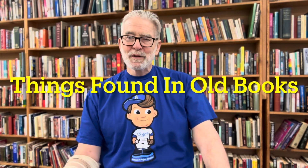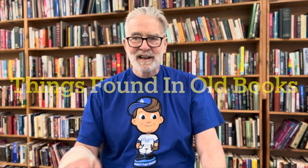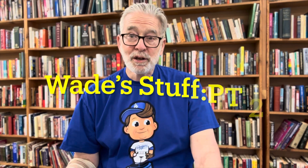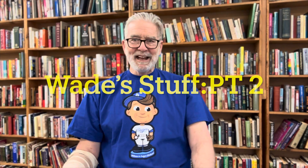Hello, this is David from the Book Man in Orange, and I welcome you to Things Found in Old Books. My wrist is still broken, and I want to thank you for all the kind comments that you left me. Today is part two of Wade's stuff. Wade is a bibliophile that comes into our store a lot, and he brought me a bunch of stuff that he found over the years. We shared some last week, and we're going to continue on with Wade's stuff and share some more today.